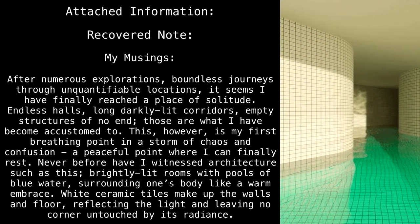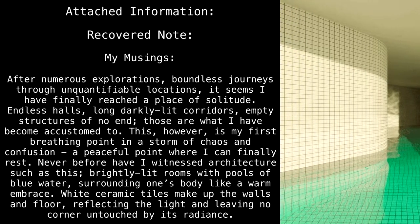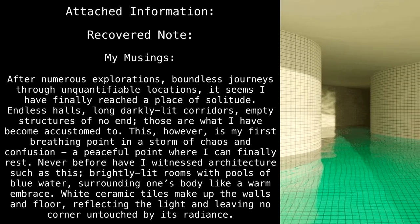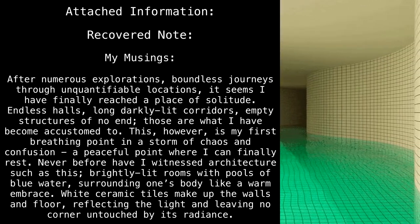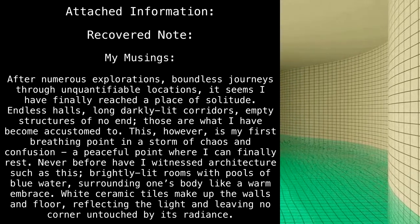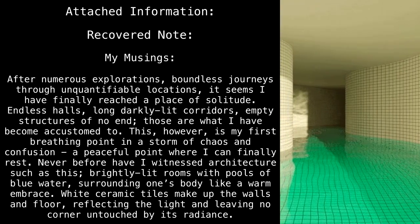Attached information — recovered note. My musings: after numerous explorations and boundless journeys through unquantifiable locations, it seems I have finally reached a place of solitude. Endless halls, long darkly lit corridors, empty structures of no end — those are what I've become accustomed to. This, however, is my first breathing point in a storm of chaos and confusion, a peaceful point where I can finally rest. Never before have I witnessed architecture such as this — brightly lit rooms with pools of blue water surrounding one's body like a warm embrace.